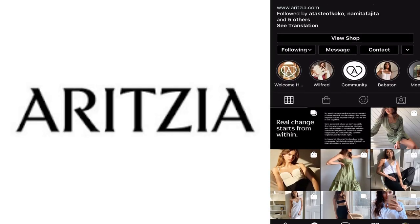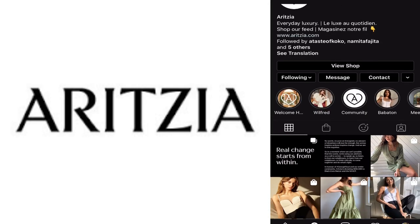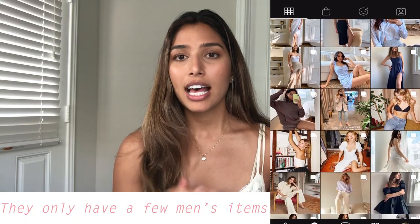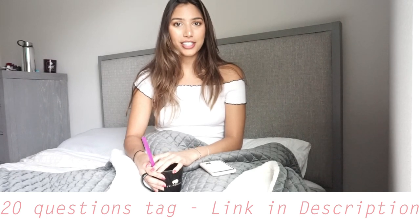Hey guys, welcome to my channel! Today I'm doing a haul on some items I got from Aritzia. For those of you who don't know, Aritzia is a Canadian clothing brand. I think they have men's clothes but they specialize in women's clothes — kind of higher end with a chic, elegant look. The style I'm going for these days is more 'Aritzia chic,' and I'm trying to dress more like a grown-up.